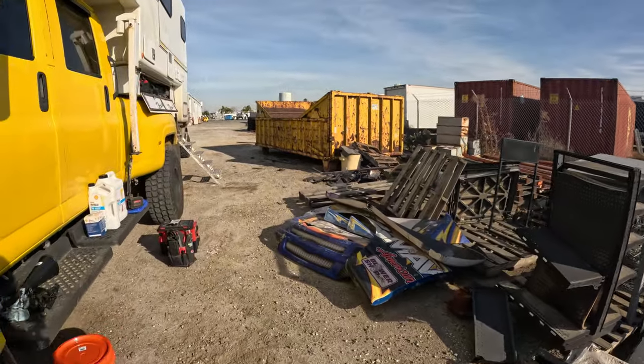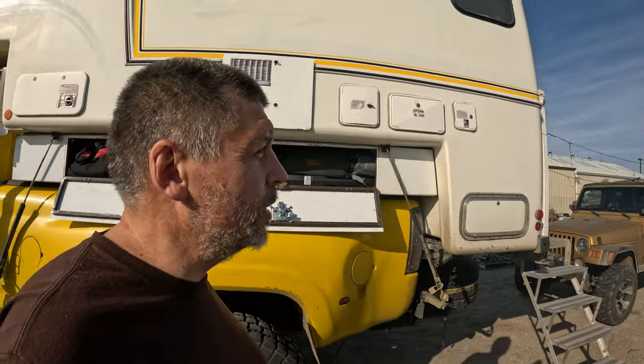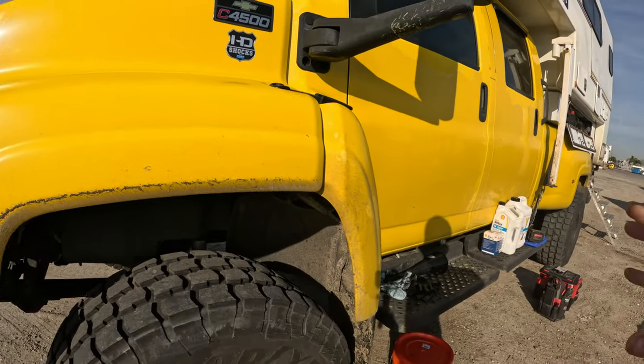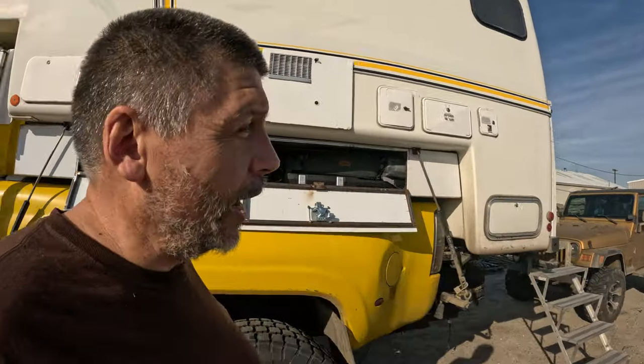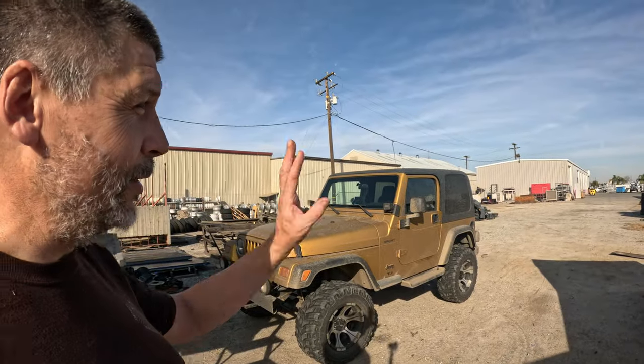Good morning guys, we're camped out in a little bit of a different kind of spot tonight - or this morning, which we camped in last night. We're in a spare parts area, basically in the backyard of Direct Off-Road in Bakersfield, California, which is the home of HD Shocks. The jeep needs a lot of things and they've got so much cool stuff.